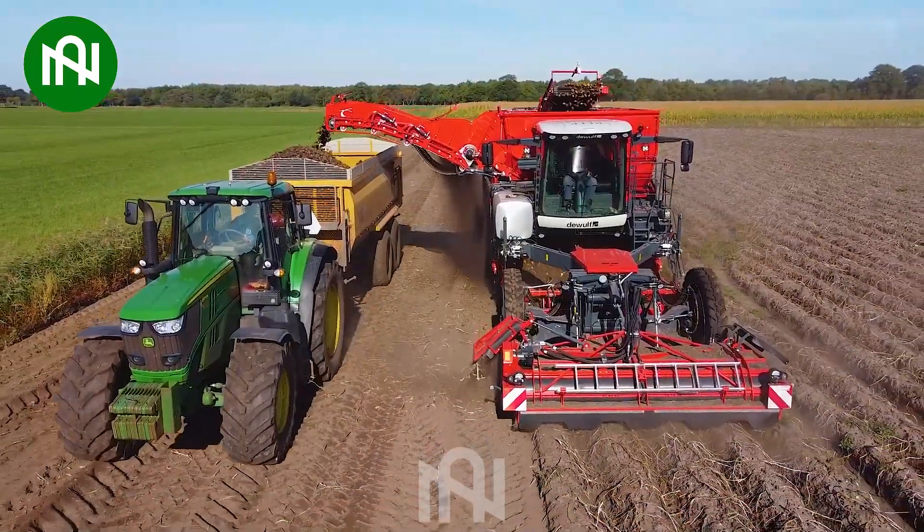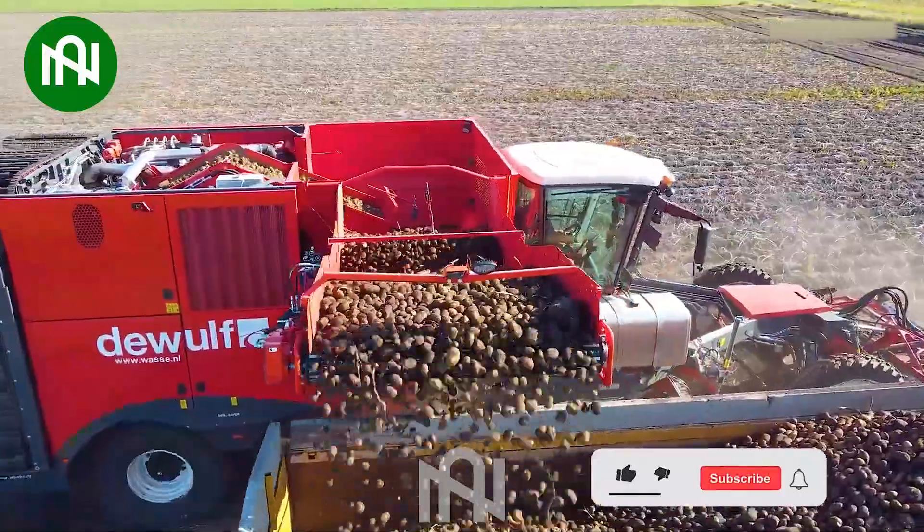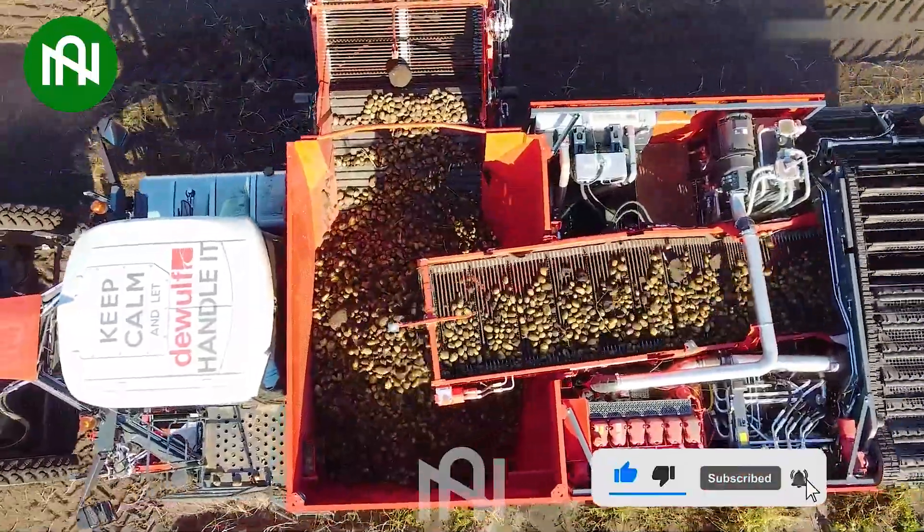Moving to the world of potato fields. This state-of-the-art potato harvester is a marvel of modern efficiency, redefining the potato harvest with its innovative design.